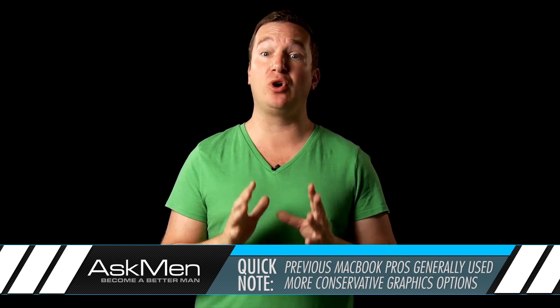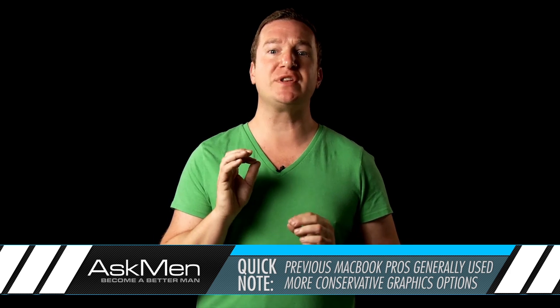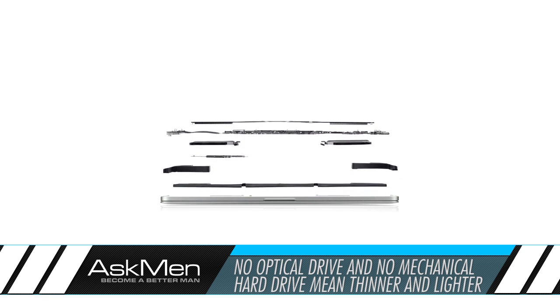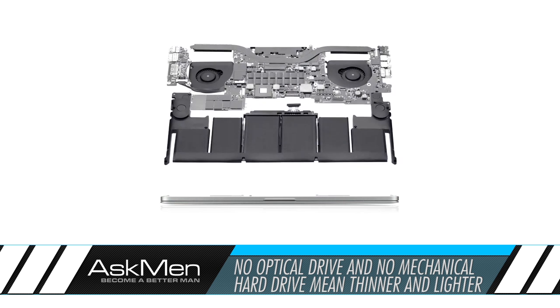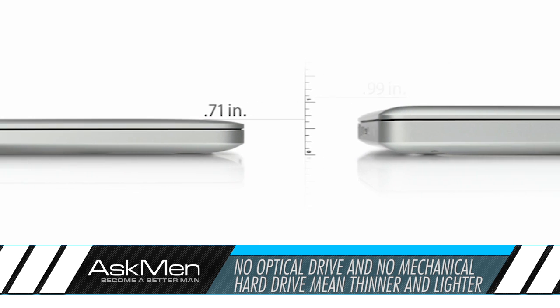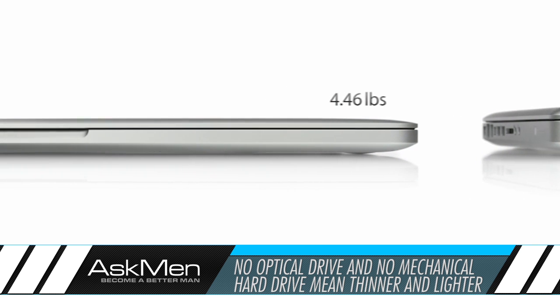Now, this is a much more powerful chip than Apple normally springs for on their laptops, but with this ridiculously dense display, you're going to need every drop of the graphical power. You won't get an optical drive with this new model, but without an optical drive or a traditional mechanical hard drive, they were able to get this thing down to a meager 0.71 inches thin and 4.46 pounds light, making it the lightest and thinnest MacBook Pro by far.